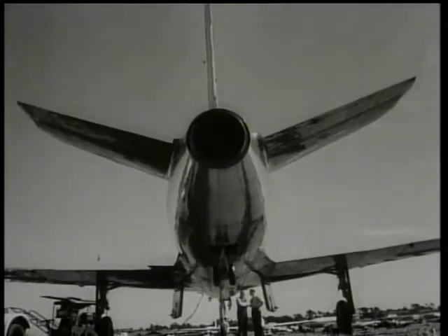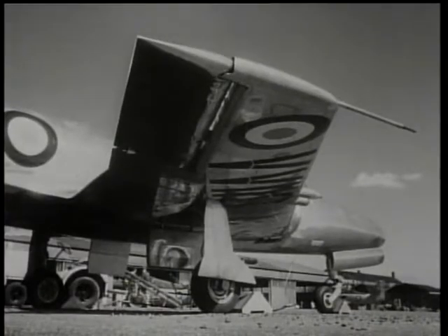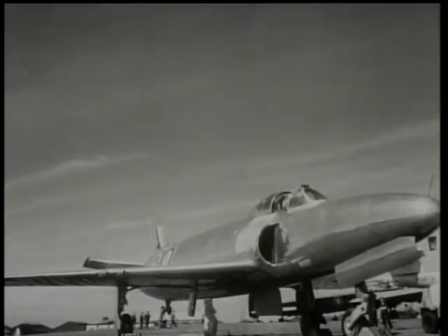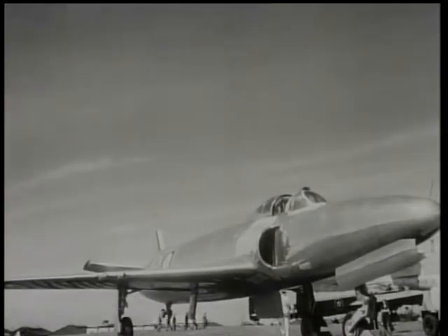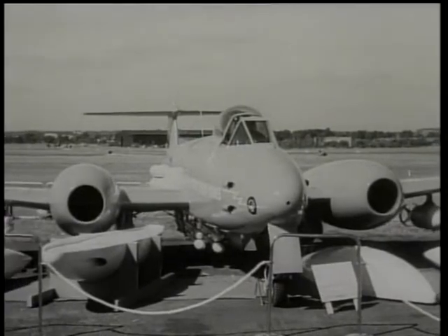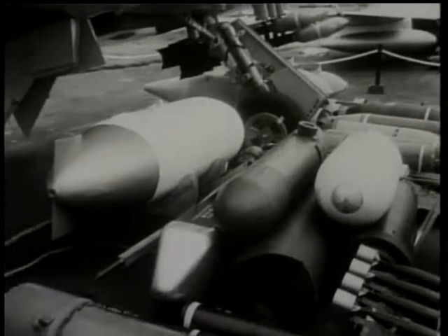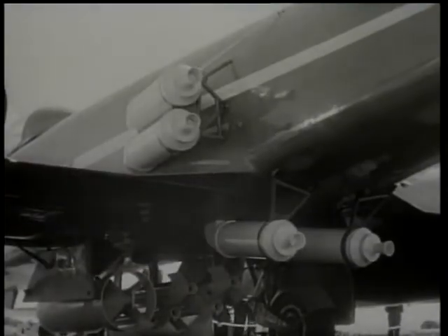Naturally in these uncertain times, designers have given considerable thought to the fighting services. On view was the ground attack version of the Meteor, surrounded by the remarkably large and varied range of weapons which it carries. Claimed to be capable of carrying four 1,000-pound bombs, it's also fitted with rocket boosters.